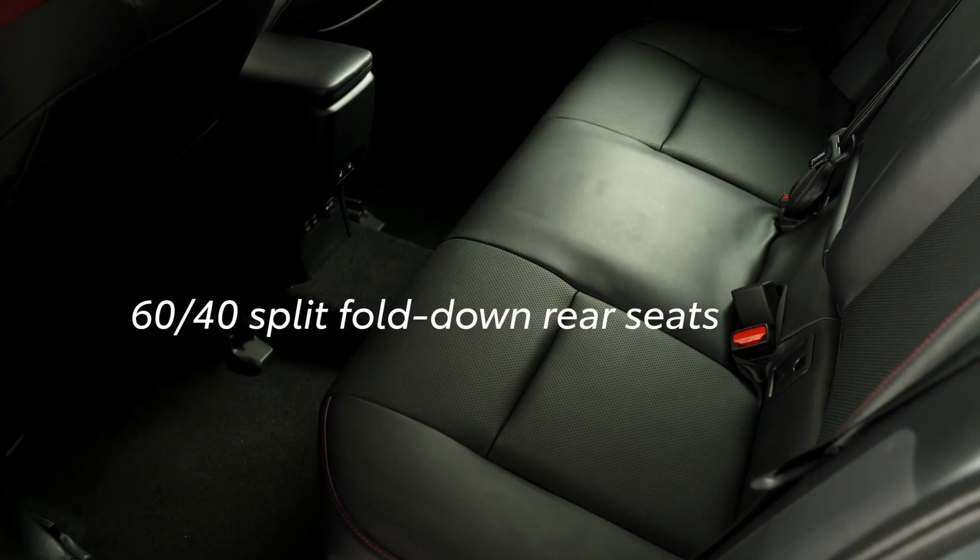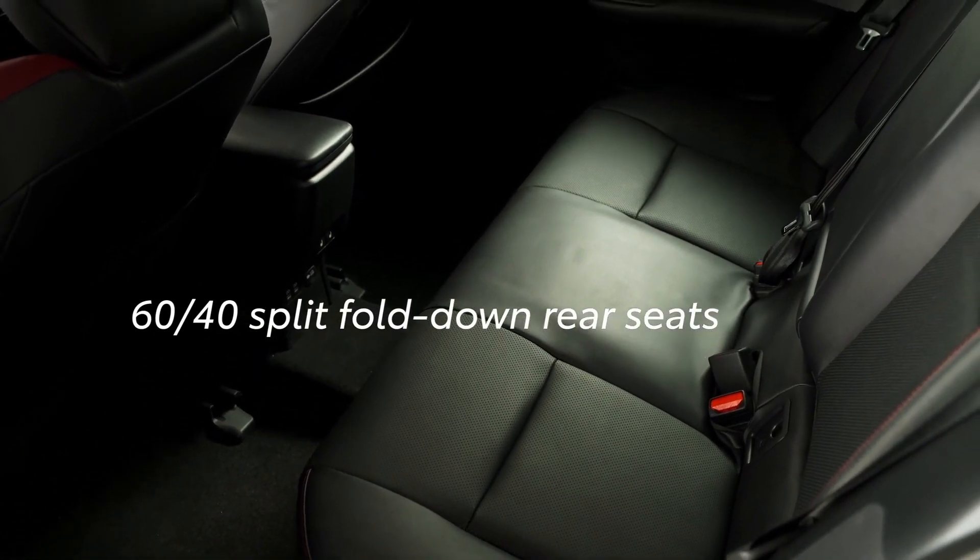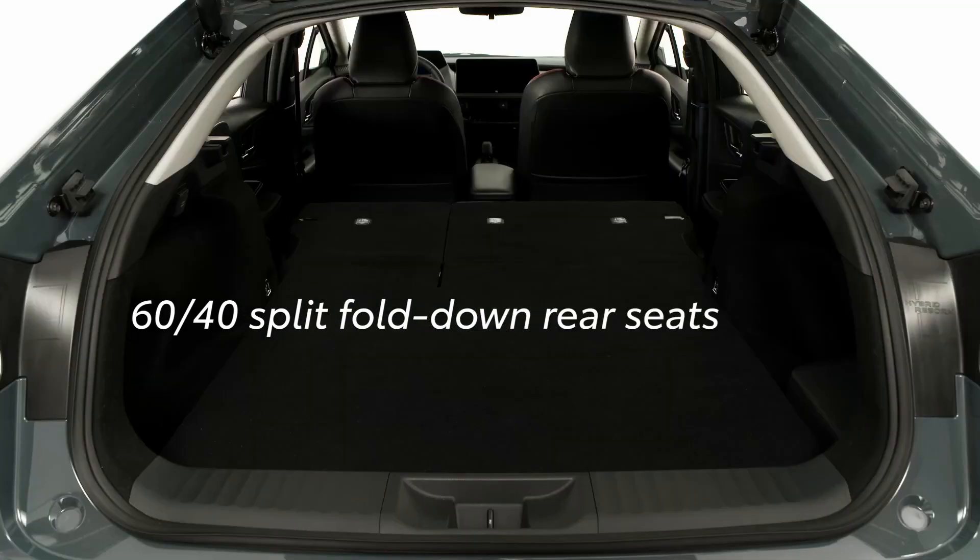When it comes to versatility, the Prius Prime delivers. With 60-40 split fold down rear seats, Prime is designed to perfectly fit every lifestyle.